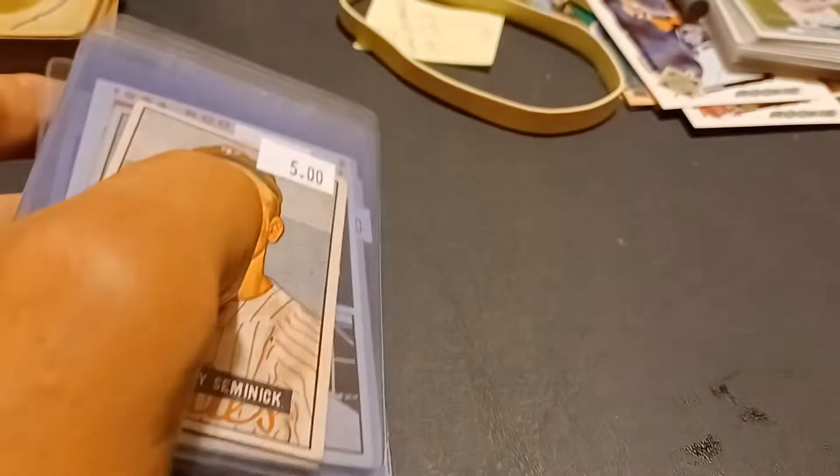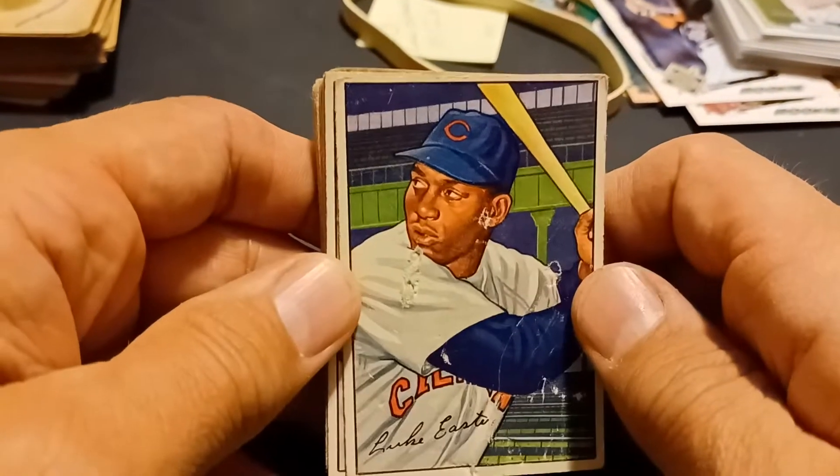I dig through their boxes and pull out stuff I need for my sets. I also got some '79 Topps baseball cards for my second and third sets, but I've already put them away. Card show about a week ago on a Sunday.